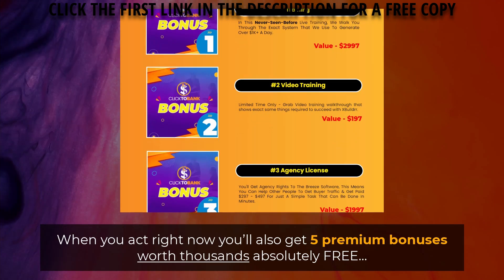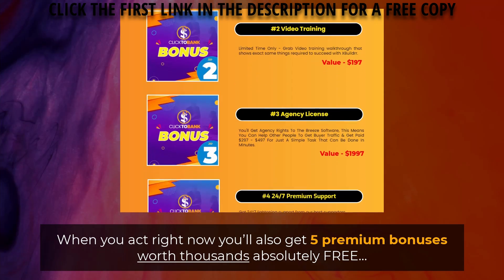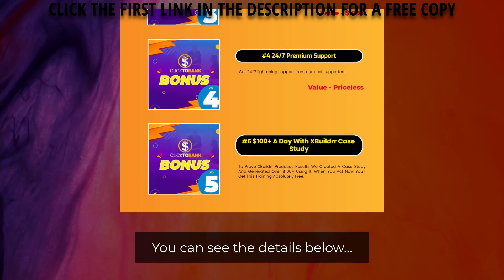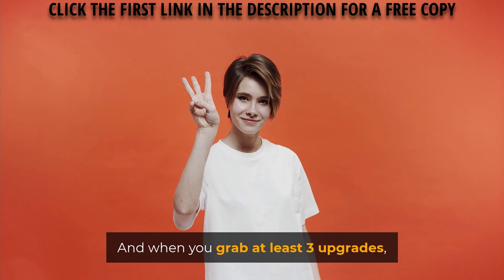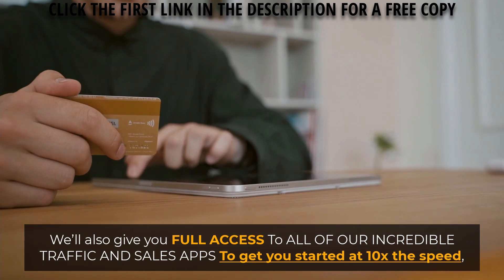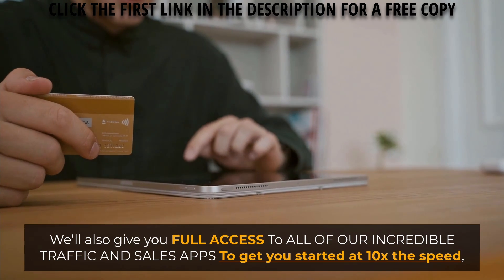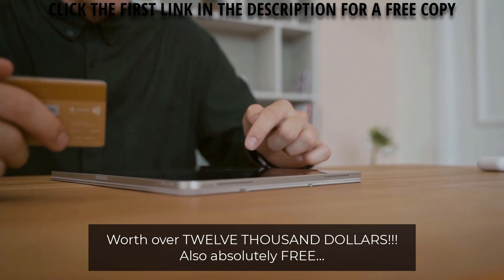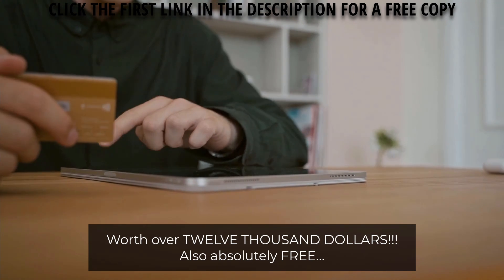When you act right now, you'll also get five premium bonuses worth thousands, absolutely free — you can see the details below. And when you grab at least three upgrades, we'll also give you full access to all of our incredible traffic and sales apps to get you started at 10 times the speed, worth over $12,000, also absolutely free.